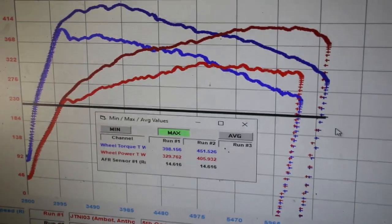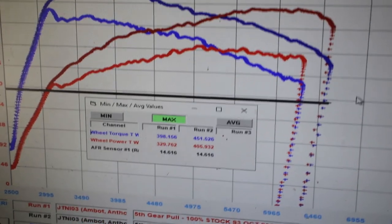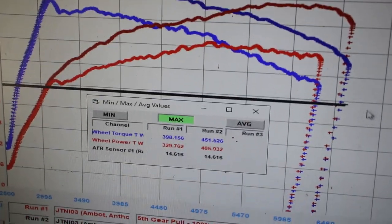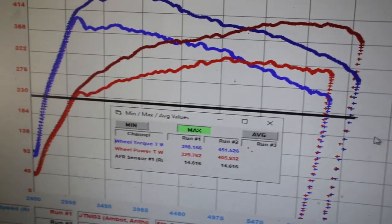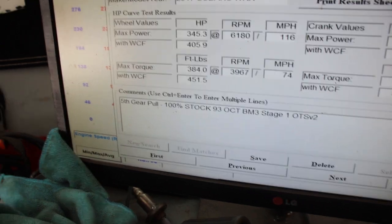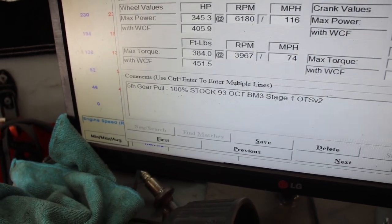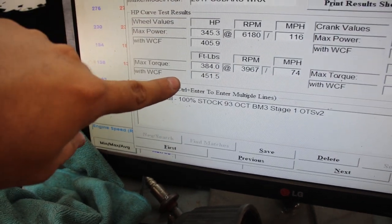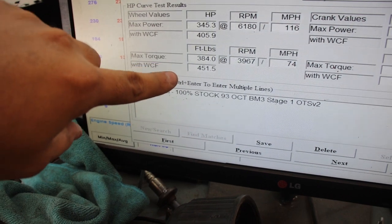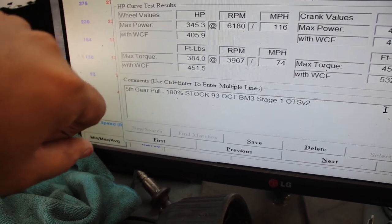As you can see on the overall graph, it's a huge increase with just the tune on 93. It's a super big increase, so the car is definitely making the power that it needs to be making. For those that want to see the BootMod Stage 1 final results, we got 405 horsepower and 451 torque in Dynojet numbers, and in Mustang numbers it's 345 horsepower and 385 torque.